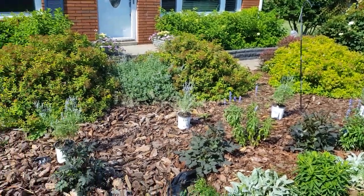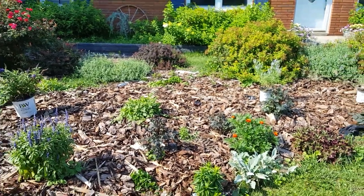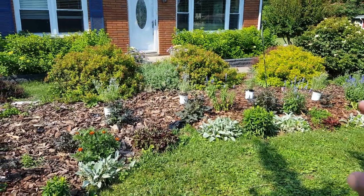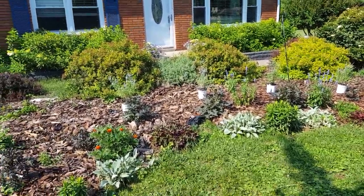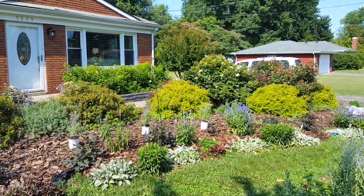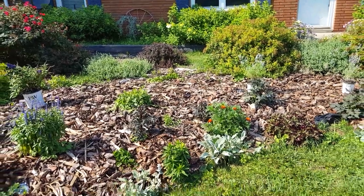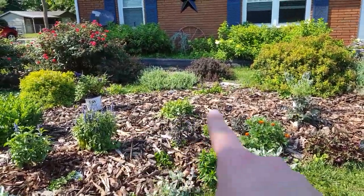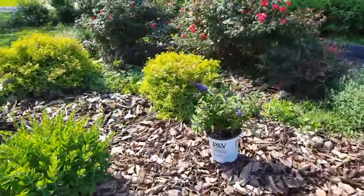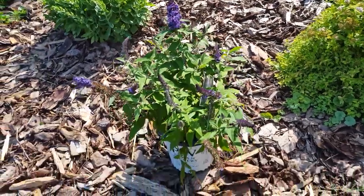Back to the plant haul — I picked up four more Russian sage. Remember, I've been saying I want to do a drift of the Russian sage through like this middle area here as a backdrop to the Bishop of Oxford dahlia. I got four of them and I think I might go ahead and pick up two more.